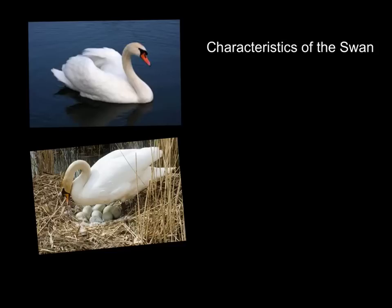In your STEM journal, I'd like for you to write down the characteristics of the swan that you notice. What are some of the physical characteristics — maybe the color, maybe some of the things the swan has that might help it survive? Also, what are some of the behaviors that you would think a swan would need to survive in their environment? Then answer the final question: what would happen if the swan only laid one egg, and why do you think the swan lays so many eggs? Bring your completed journal to class on Thursday or Friday — that's how I'll know you watched this video. I'll see you then.